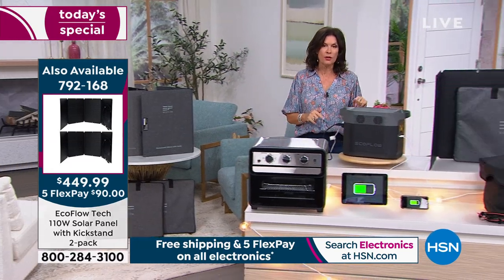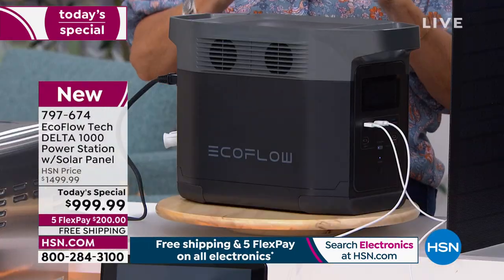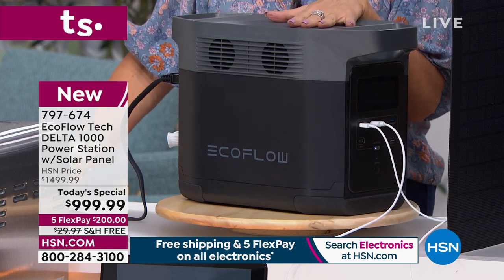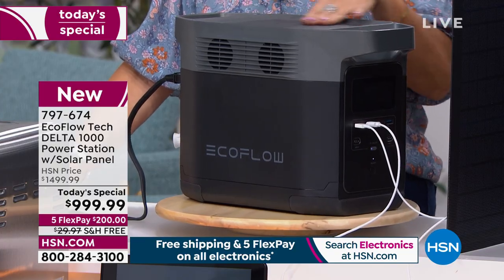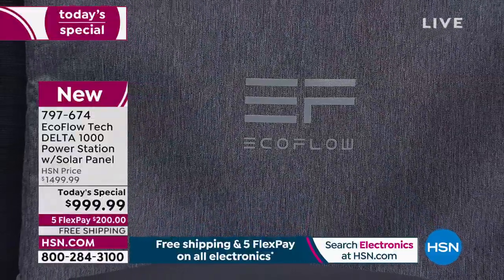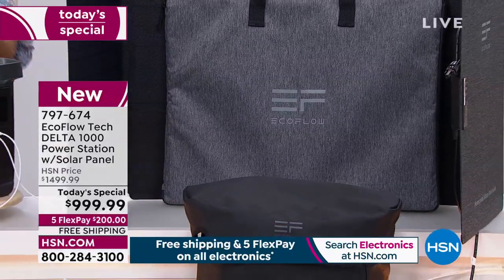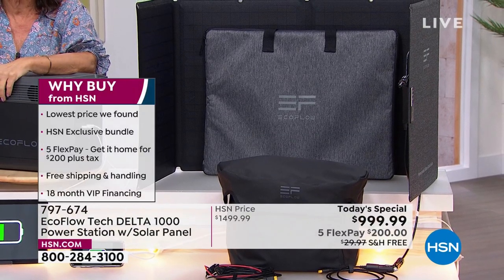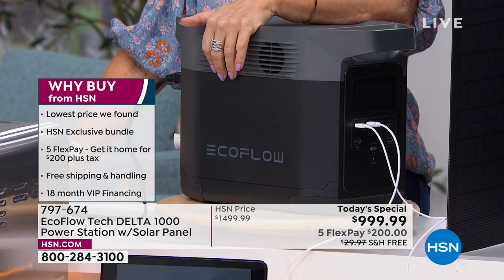This is our very best value — the only time we're going to do it until September. So all those spring storms, all that summer brownout — you could be covered if you order now and get our best deal, because we very rarely offer it with the solar panel. Five flex payments, two hundred dollars, free shipping and handling. Do not be behind the curve — be ahead of it. The storms are starting.